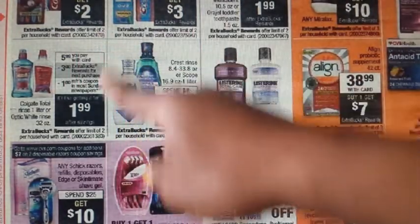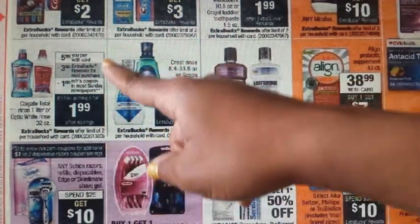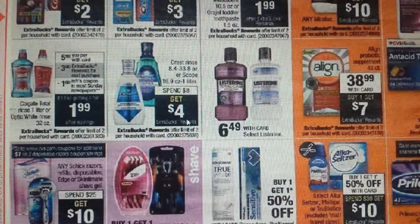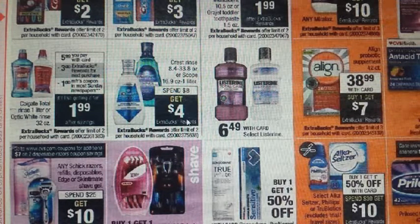Another Colgate deal on mouthwash — Total and Optic White — on sale for $5.99. When you buy one, you get a $3 ECB back — limit of two. Check the coupon database for a long list of different coupons from different sources. There should be a $1 off one coming in your 6/4 SmartSource, but I'd verify in the database as sometimes those coupons don't materialize — check any U.S. region in the database.